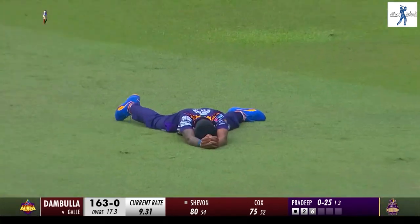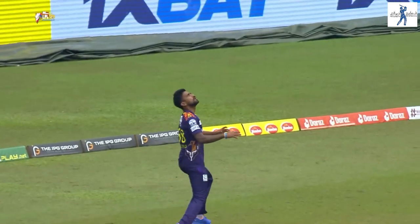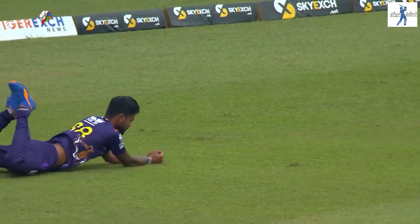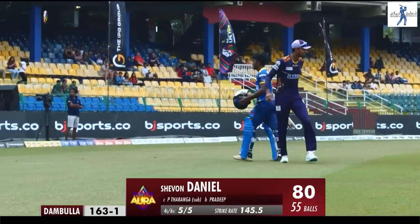He settles and completes the catch. That has been the hallmark of his batting — placing the ball into the gaps. It wasn't the case this time around, it stalled in the air, but a very well-judged catch by Dabouré. A highly talented left-hander dismissed for 80 off 55 balls, the score now 163 for one.